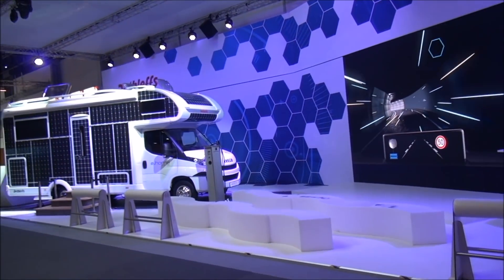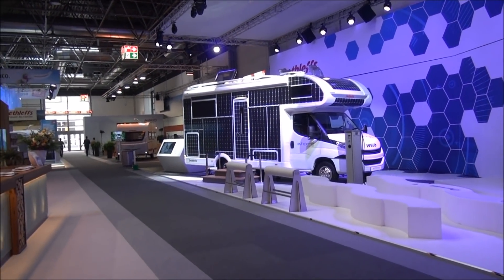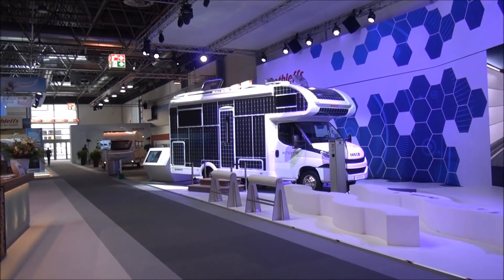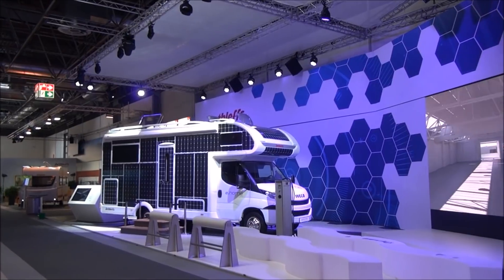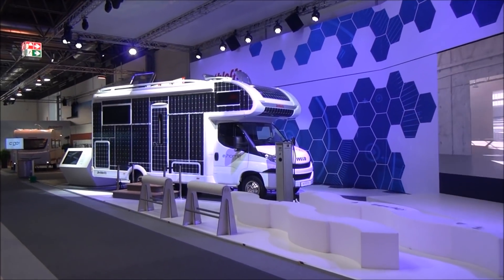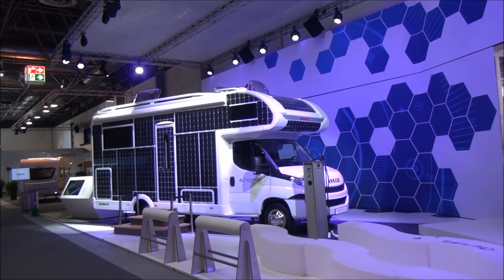Dusseldorf, 2nd of September 2017 - this is Caravan Salon, and this has to be the star of the show, the biggest star of the show. There are many stars of the show, but this one is the biggest. It's a camper van, a motorhome - it's a Dethlef's e-home, and it's covered in photovoltaic panels.